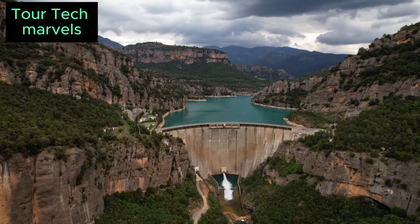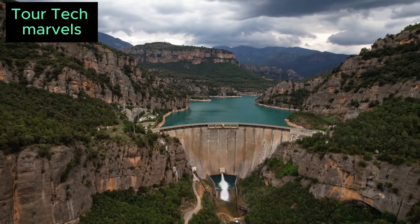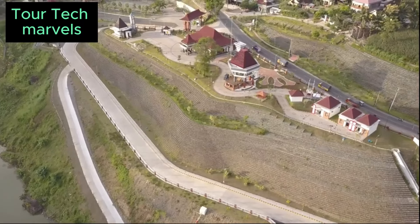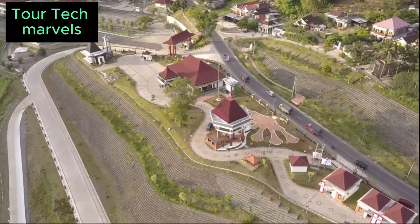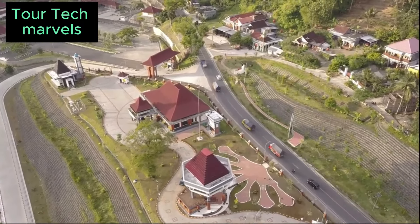Its monumental scale and innovative design captured the attention of people around the world, earning it a place among the most iconic engineering achievements of the 20th century. The Hoover Dam's legacy extends beyond its physical presence, inspiring future generations of engineers, architects, and innovators to push the boundaries of what is possible.